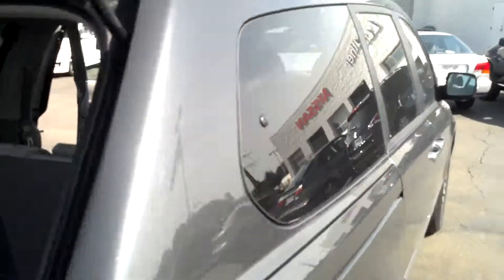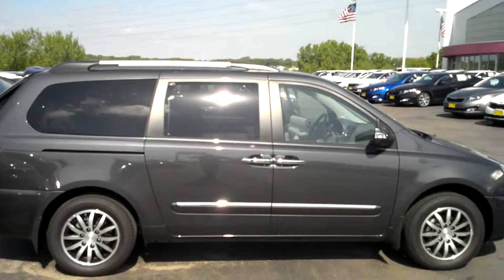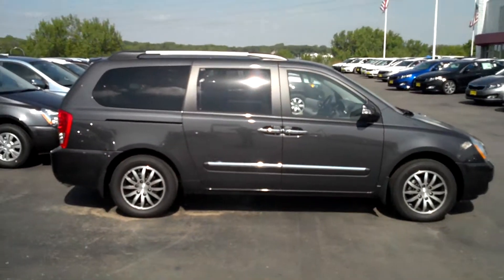Go ahead and shut that. Again, this is Jordan Make at Luther Nissan Kia showing you the Kia Sedona EX.